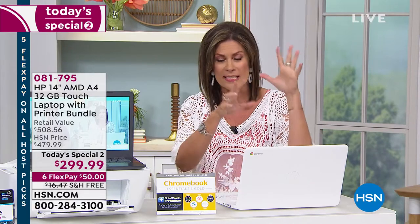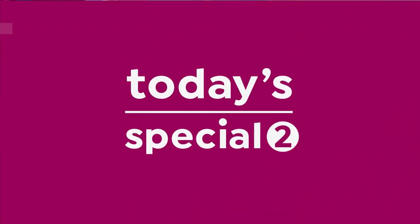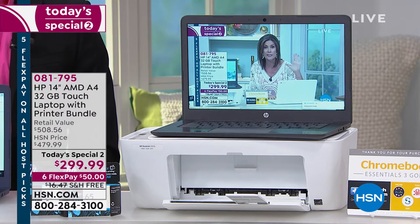This is HP, AMD, 32-gigabyte, touchscreen — and we decided to include your HP printer on top of that. The best price we have ever brought you on a Chromebook and a printer combo. Your entire office redo at a very special value of $299.99 with six flex payments on top of that, with free shipping and handling to get it to your front door. This thing flew off the shelves and sold out over the weekend.